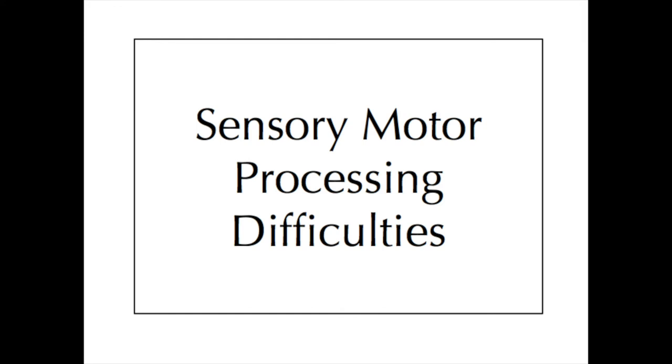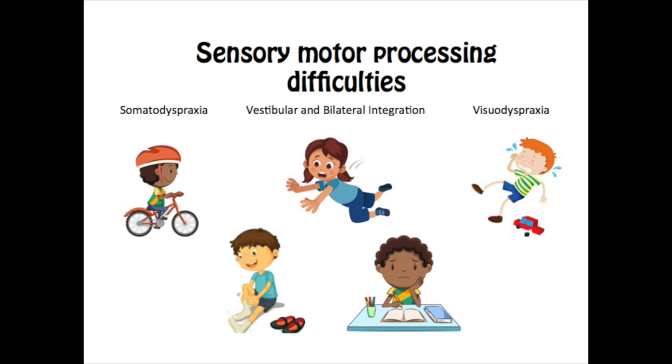Sensory motor processing difficulties include somatodyspraxia, vestibular and bilateral integration, and visiodyspraxia. These impact on fine and gross motor movements. A child may have difficulties maintaining appropriate posture, planning movement and sequencing tasks. A child with sensory motor processing difficulties may break their toys by accident more often, struggle to learn and play sports, take longer to learn to ride a bike, have difficulty using a knife and fork together and dressing themselves — so using buttons or learning to tie shoelaces may take longer than their peers. These difficulties are usually assessed by a paediatric occupational therapist and won't be covered in these workshops. If you feel these difficulties impact on your child's everyday quality of life, please speak to your key worker from the team you're under and they can discuss whether a referral to a paediatric OT might be needed.